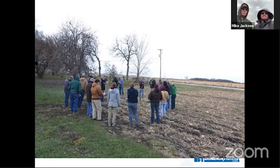We would love to be doing this face-to-face. Here's a picture of the Jacksons' field day last fall, with folks out in the field when he was getting ready to plant cover crops. It was nice that we could all get together last fall, but we're going to do this virtually today.